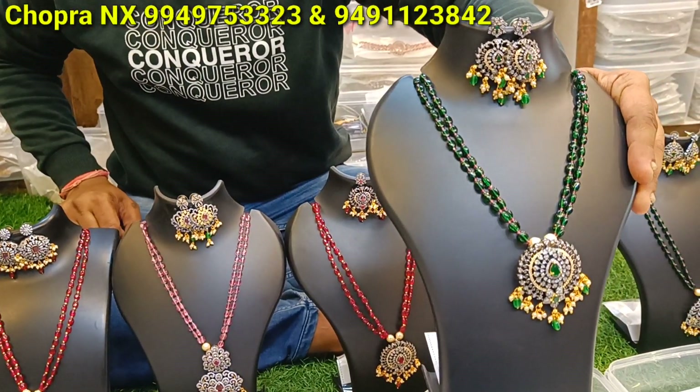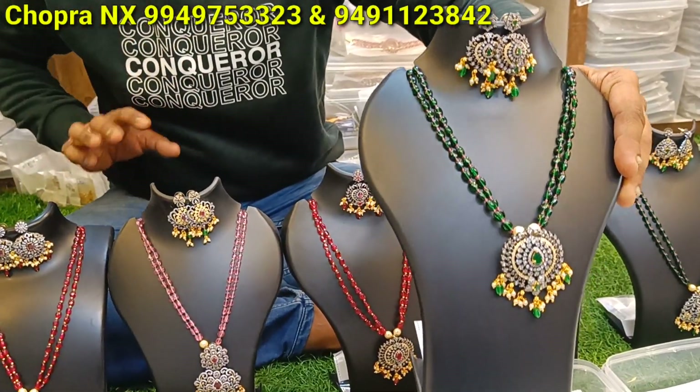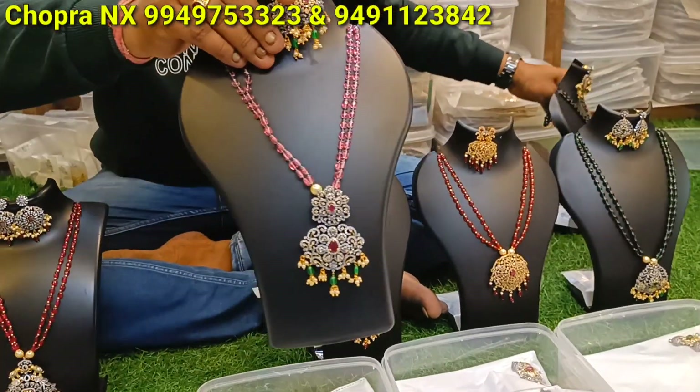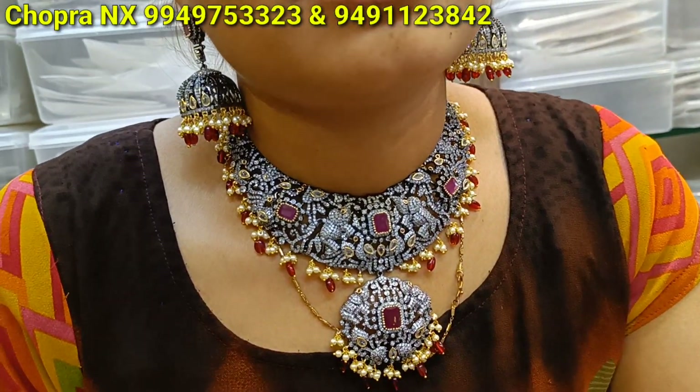I will tell you, this one is 778. We are all out in Victorian design with choker, with Jumka earrings.